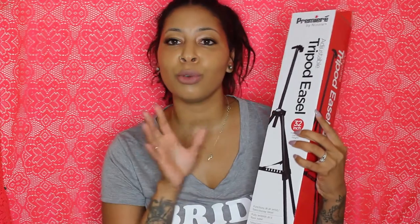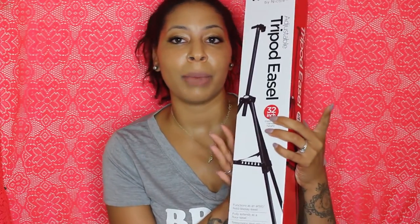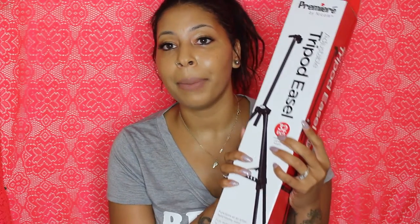I also got this tripod easel from a store called AC Moore — if you don't have one near you, it's pretty much just like a Michael's, like Michael's twin sister. I bought this to prop up some of the bigger signs. I'm going to need to purchase another one for the bigger signs at the wedding. I got this from AC Moore for $15.99, but I used a coupon. Never buy anything from these craft stores without coupons.